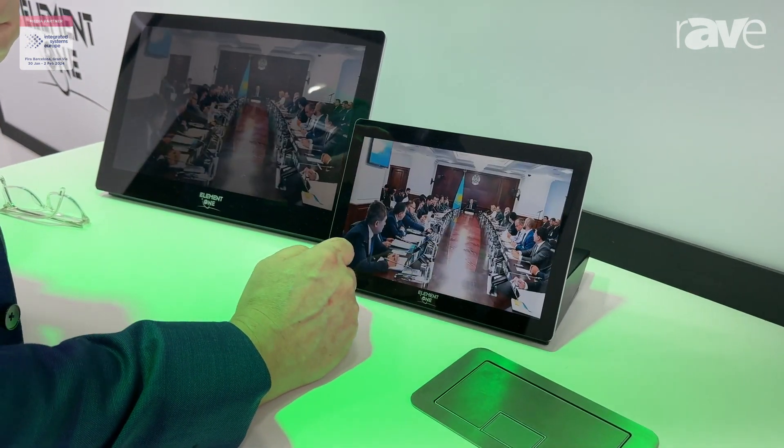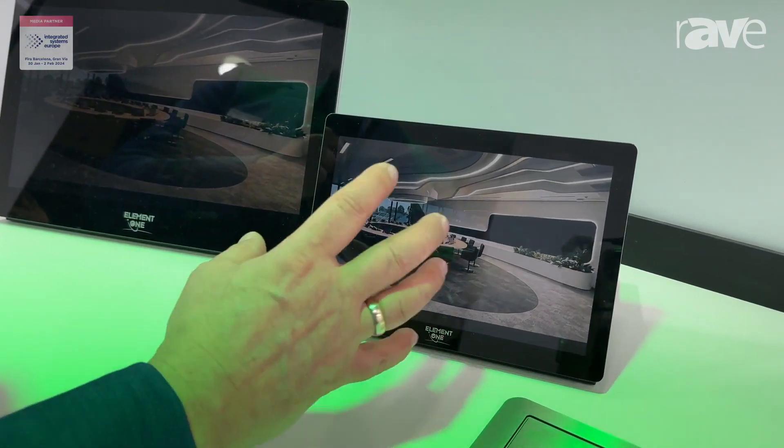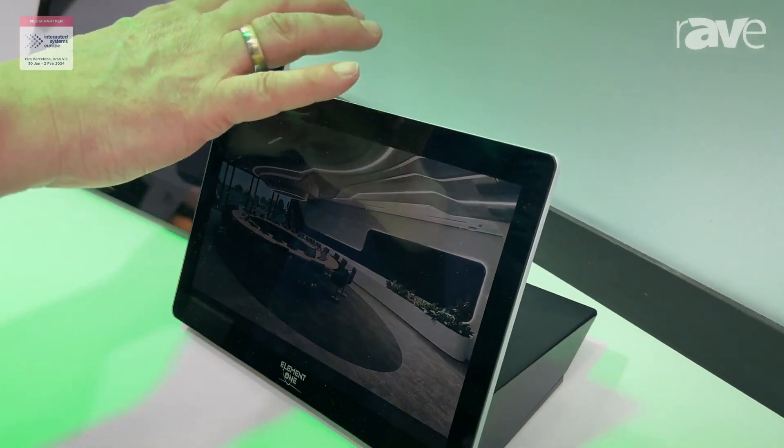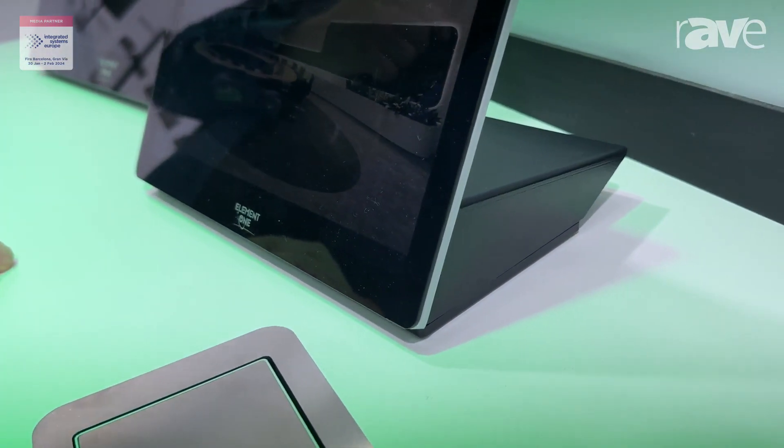for control and for all kind of applications where you need quickly a little touchscreen. It's solid, it's ruggedized and all made in Germany.